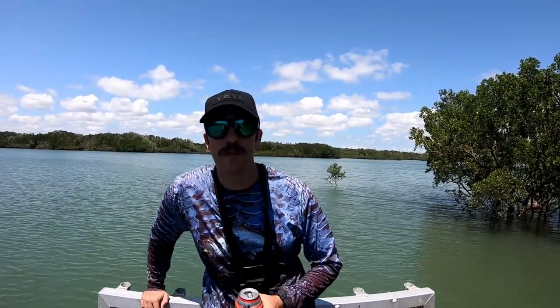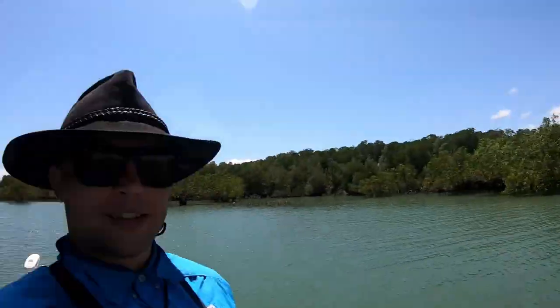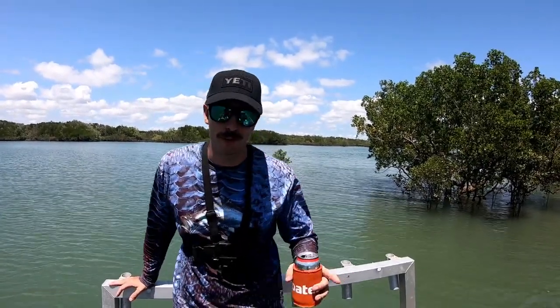Welcome back to another installment of Adventurebound. We're out here with Jason, who is the owner of the boat with the troll bar. You guys would have seen it a few times before, affectionately known as Balls Deep after we almost drowned in it 30km offshore. That's a whole story in itself.